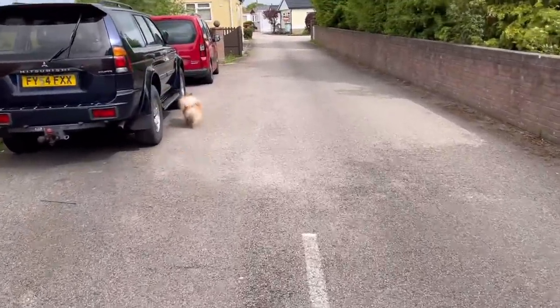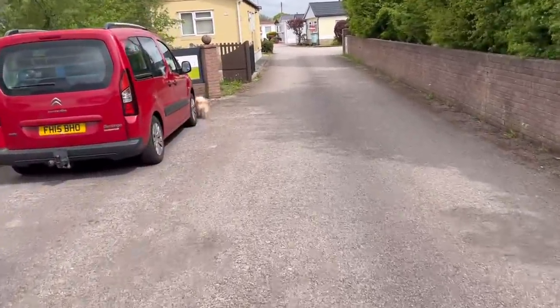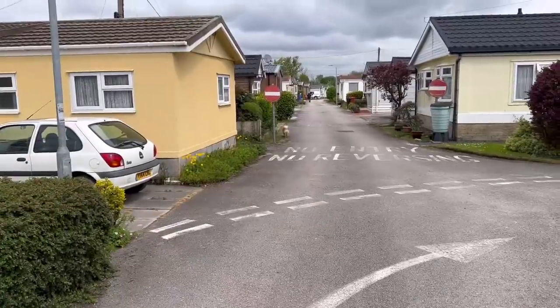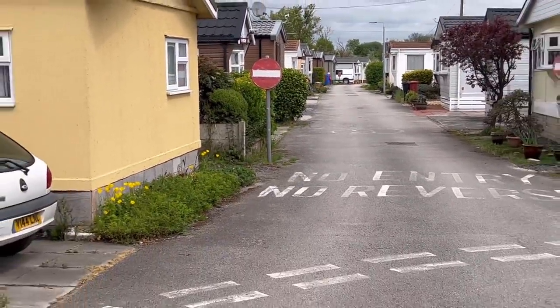It's heading back into the retirement village so that's a start. Seems to have trotted off down there - hopefully someone will know who it is.